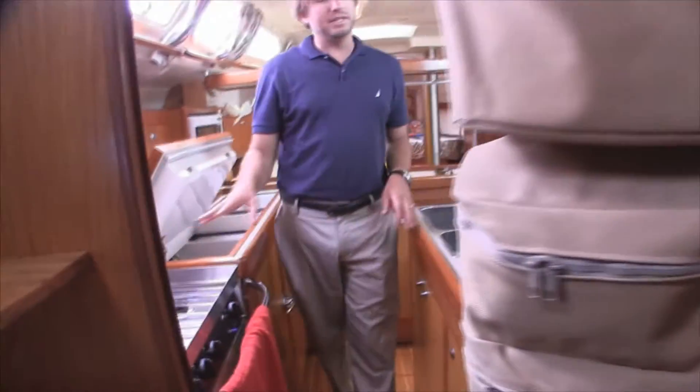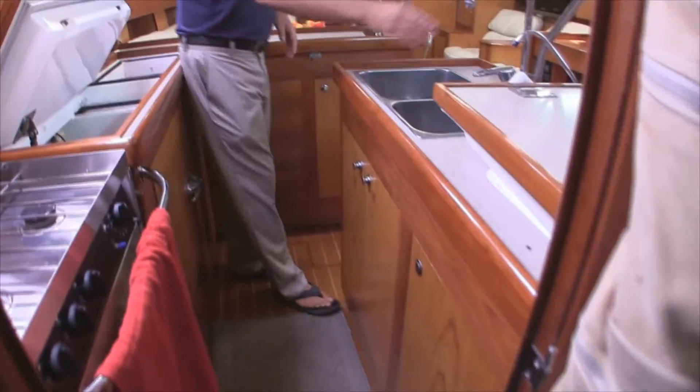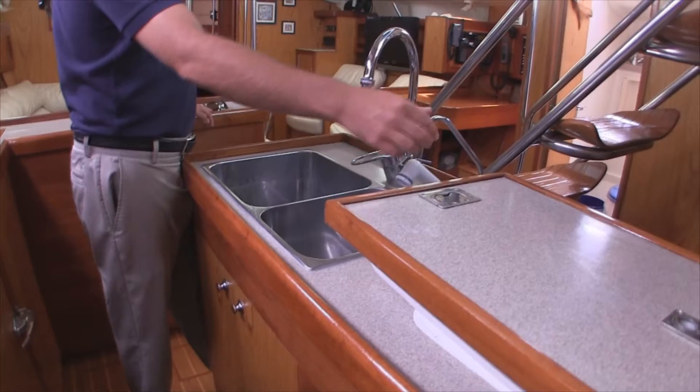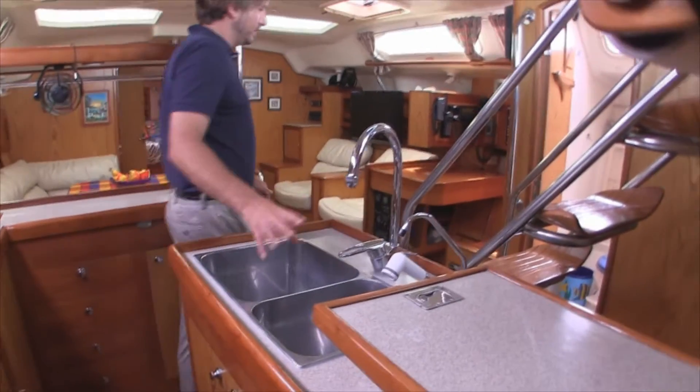We have a three-burner stove in the galley. Across from this is our sink — it's a double stainless steel sink — and we have a fresh water purified system here as well.